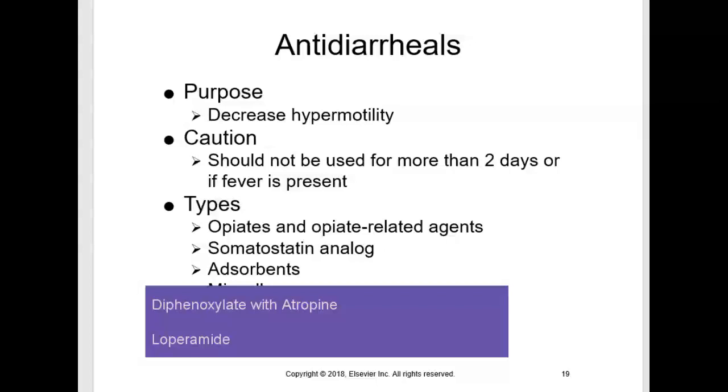Opiates are frequently combined with other antidiarrheal agents. Opium antidiarrheals can cause CNS depression — similar to how opiates like morphine affect the CNS — and the same CNS depression can occur when taken with alcohol, sedatives, or tranquilizers.